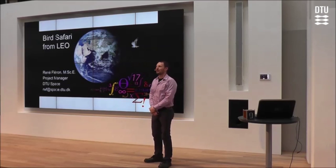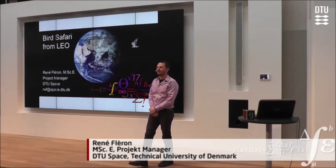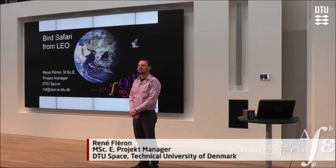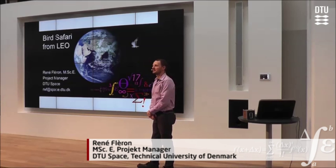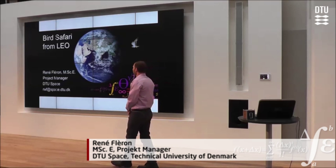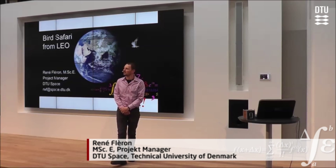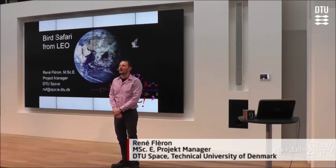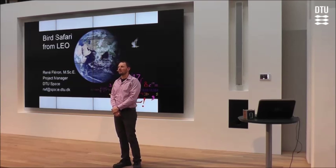Good day and welcome to this presentation of our CubeSat project, DTU-Z2, built at DTU-Space and in collaboration with various institutes. My name is René Ferron. I work at DTU-Space and I'm the project manager of this satellite project. The title of my talk today is Bird Safari from LEO.